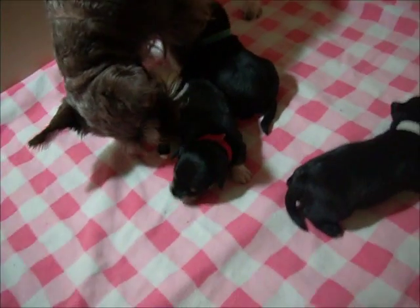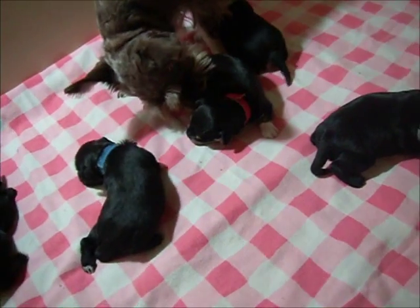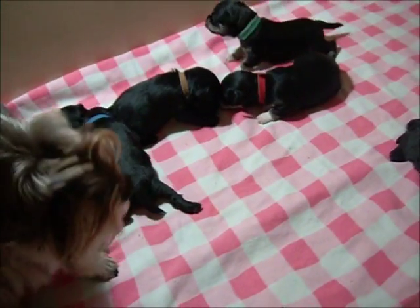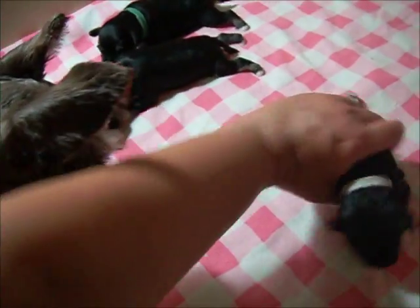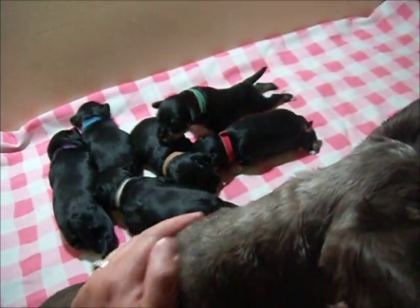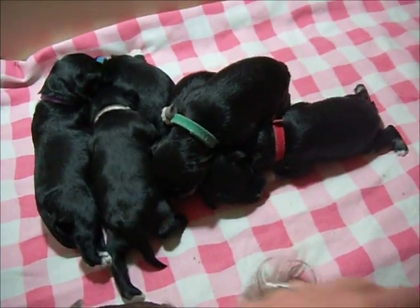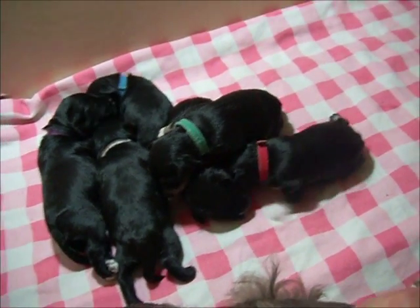Sable's a terrific mum. She does such a good job feeding the babies and cleaning them — they're always spotless. She never lets them fuss. So there you go — some very chubby, shiny, content toy schnauzer puppies, two weeks old.